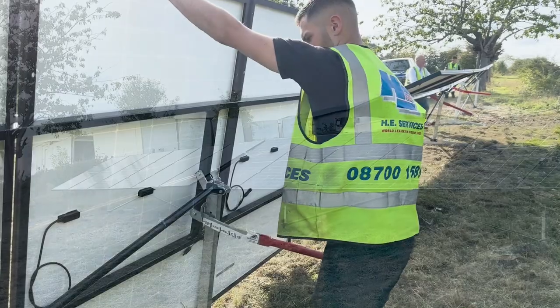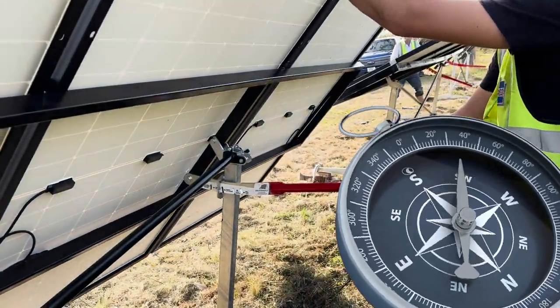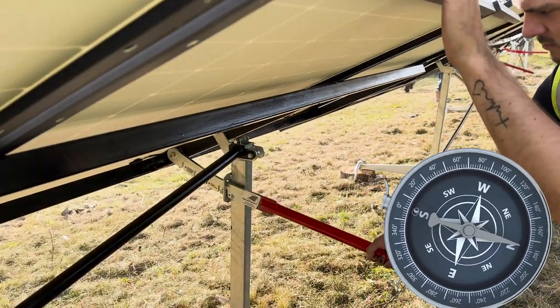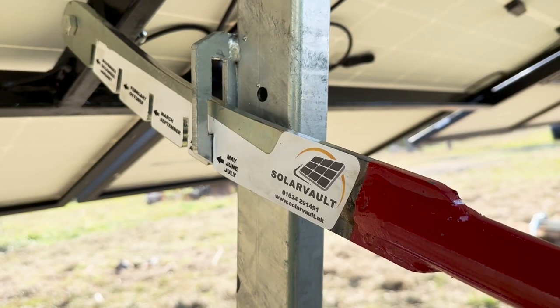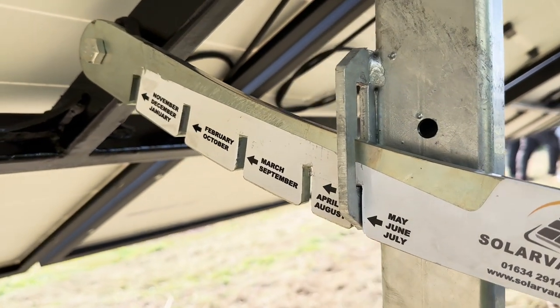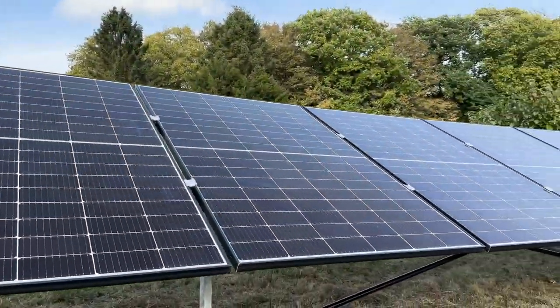When setting up your Pitch Perfect solar panel system, it's essential to ensure that the array faces south or deviates by no more than 15 degrees in either direction, optimizing sunlight exposure. This means keeping the immediate surroundings free from tall trees or buildings that could cast shadows.